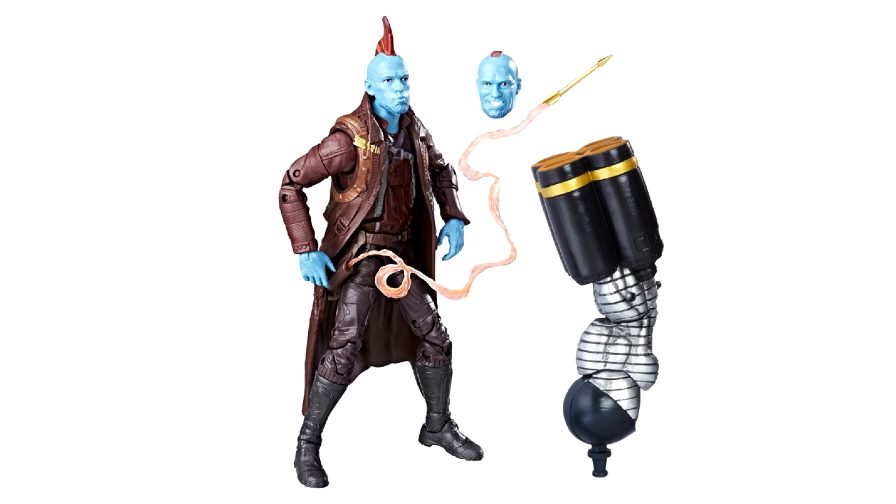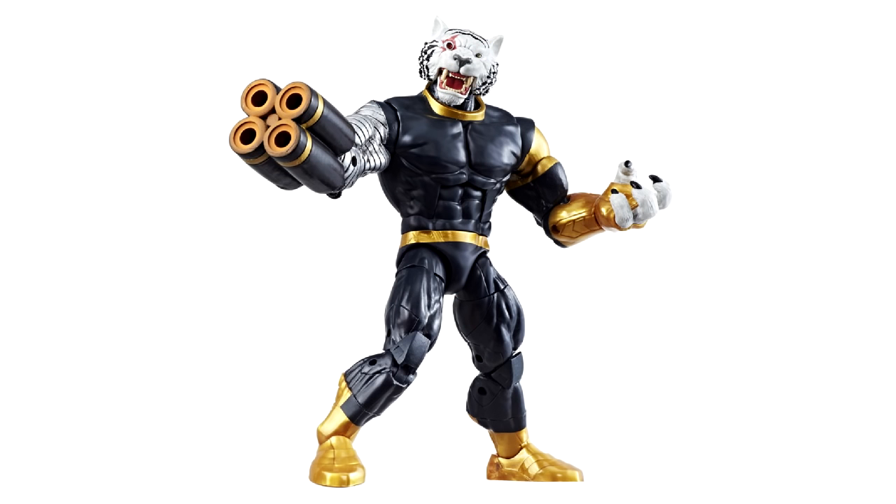There's only probably two or three figures out of this wave that I'm trying to pick up, and I'll probably end up buying Titus once he's affordable on eBay.